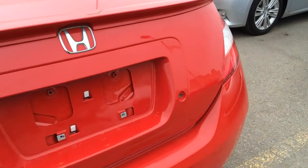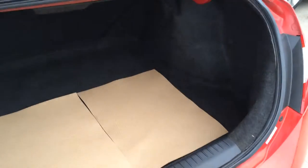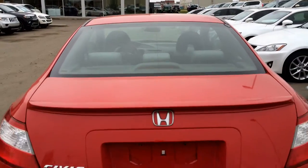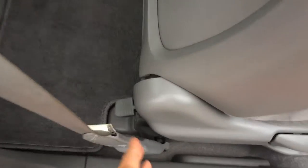Inside the vehicle, remember you have your trunk release. You can also put your key in here to unlock it. Compact spare tire and jack located underneath the floor. The release for the back seat to fold it down is right here. Overhead, you have your emergency release.